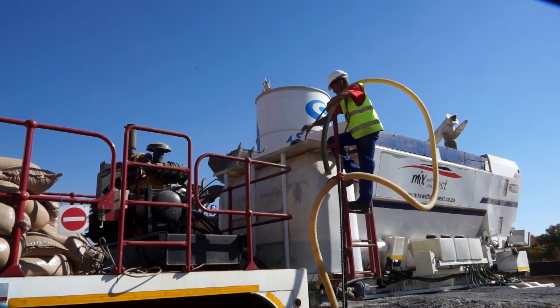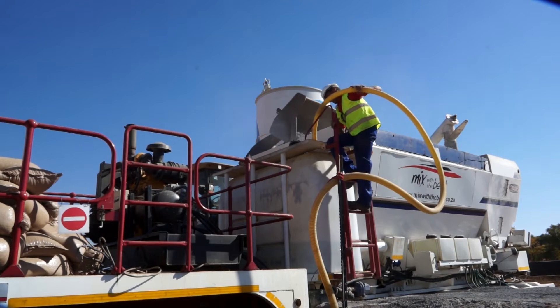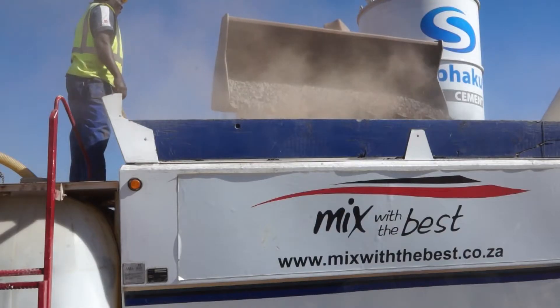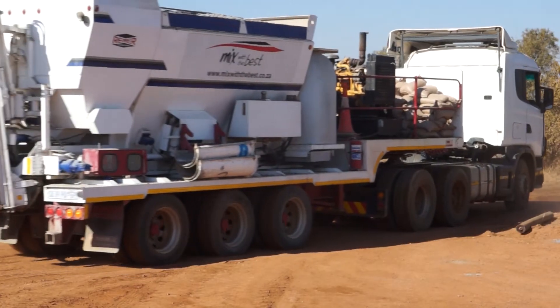We also improved our productivity. The integration of the Reimer unit into our project was quite easy, as the technology allows it to integrate with all our current systems.